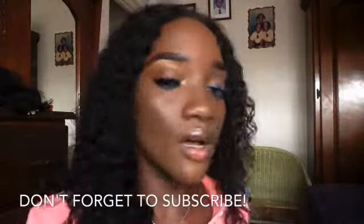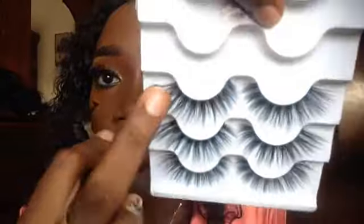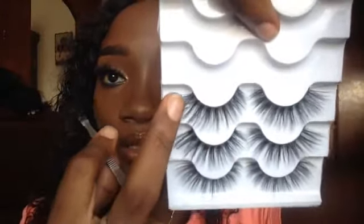Ensure all of the waterline is covered. One point about the scissors: if your lash is too long, you need to cut from the outer edge — not the inner edge, the outer edge — so you can fit it to your lash line. Now we're going to take the lash.